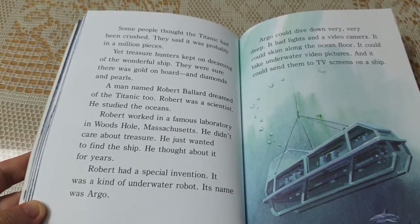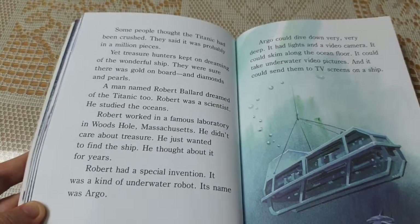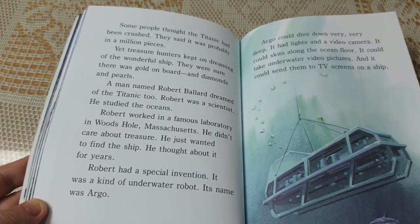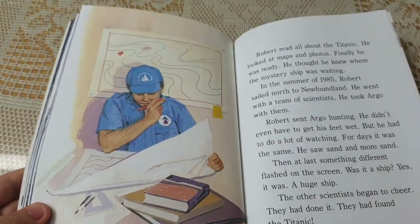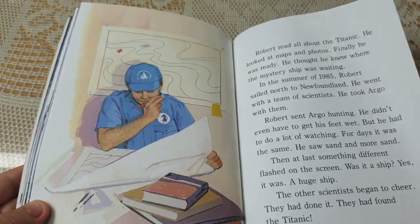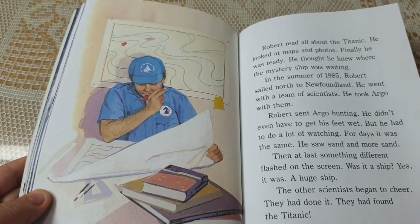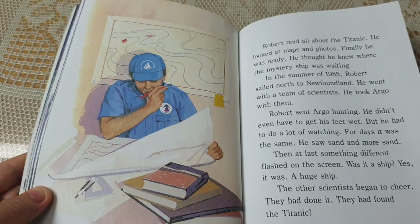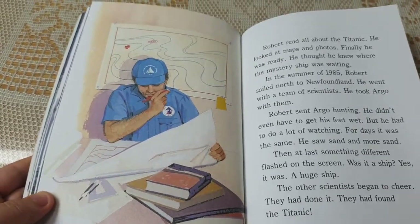Robert thought about it for years. He had a special invention — a kind of underwater robot named Argo. Argo could dive down very, very deep. It had lights and a video camera. It could skim along the ocean floor, take underwater video pictures, and send them to TV screens on a ship. Robert read all about the Titanic. He looked at maps and photos. Finally, he was ready — he thought he knew where the mystery ship was waiting. In the summer of 1985, Robert sailed north to Newfoundland with a team of scientists. He took Argo with them. Robert sent Argo hunting. For days, he saw sand and more sand.